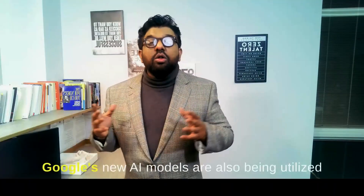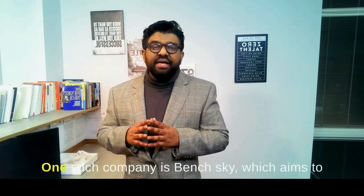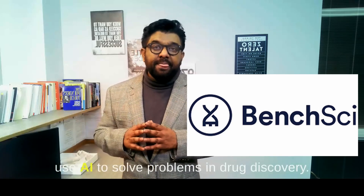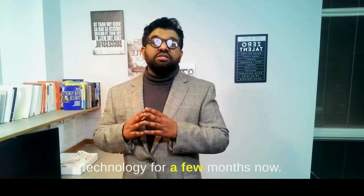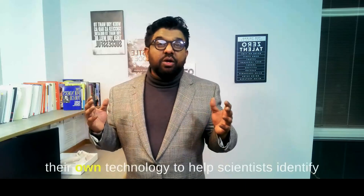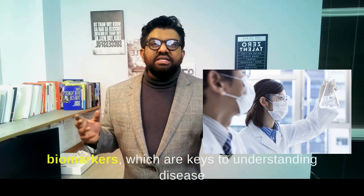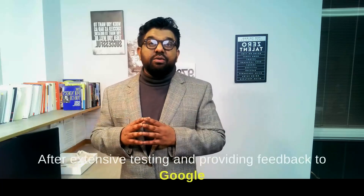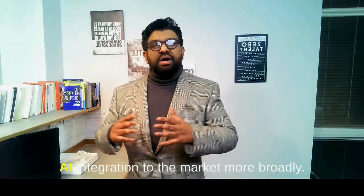Google's new AI models are also being utilized by other companies in the healthcare space. One such company is BenchSky, which aims to use AI to solve problems in drug discovery. Google is also an investor in BenchSky, and the company has been testing MedLM technology for a few months. BenchSky has merged MedLM's AI capabilities with their own technology to help scientists identify biomarkers, which are keys to understanding disease progression and potential cures. After extensive testing and providing feedback to Google for improvements, BenchSky is now bringing this AI integration to the market more broadly.